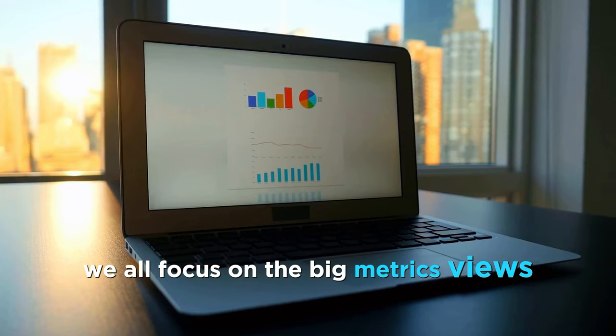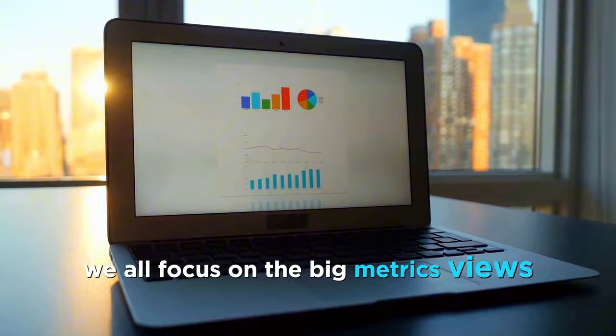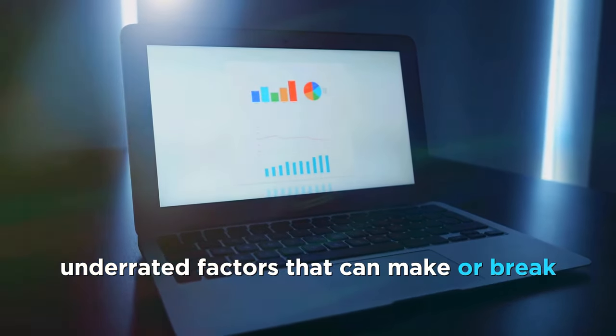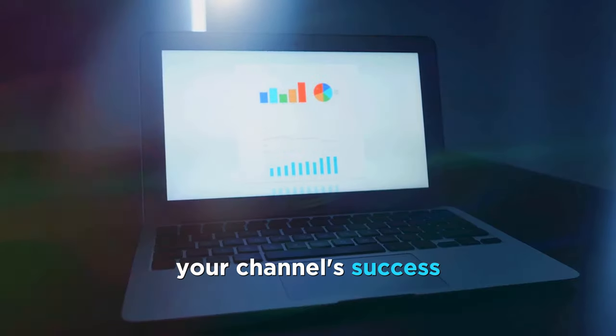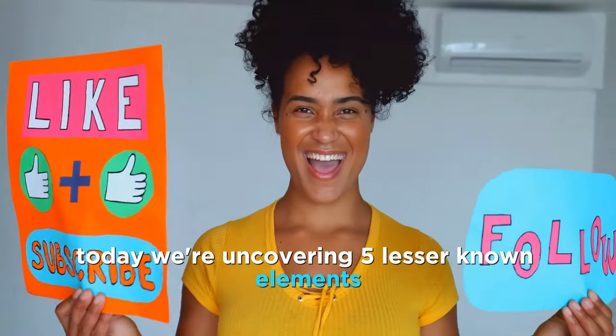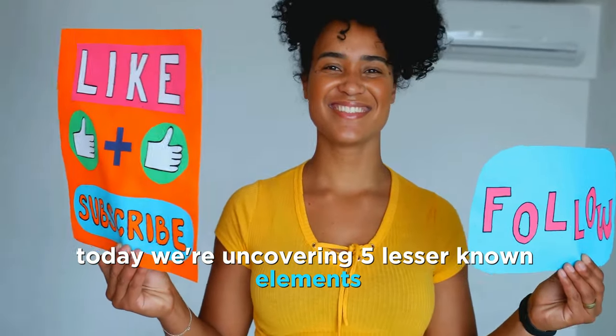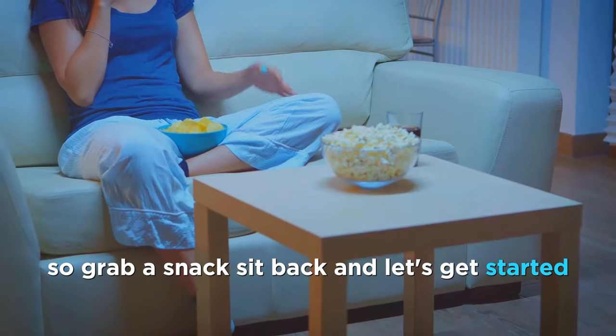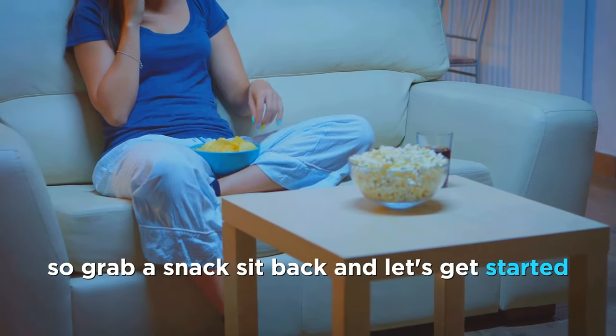We all focus on the big metrics — views, subscribers, engagement. But what if I told you there are several underrated factors that can make or break your channel's success? Today, we're uncovering five lesser-known elements that can take your YouTube game to the next level. So grab a snack, sit back, and let's get started.